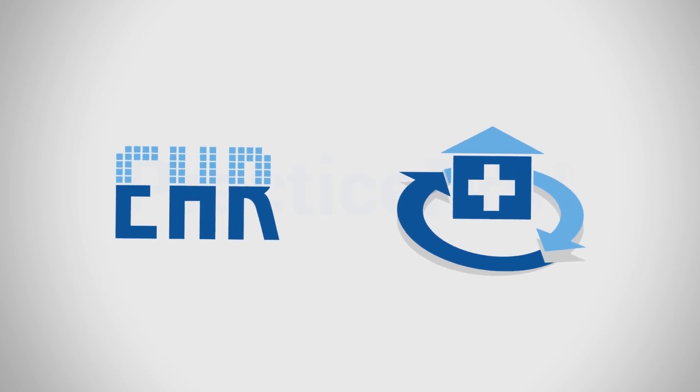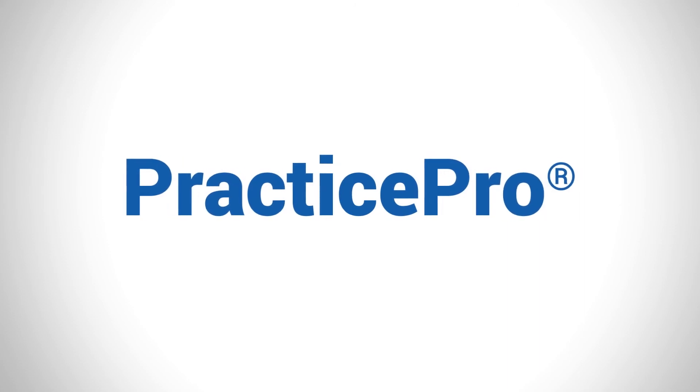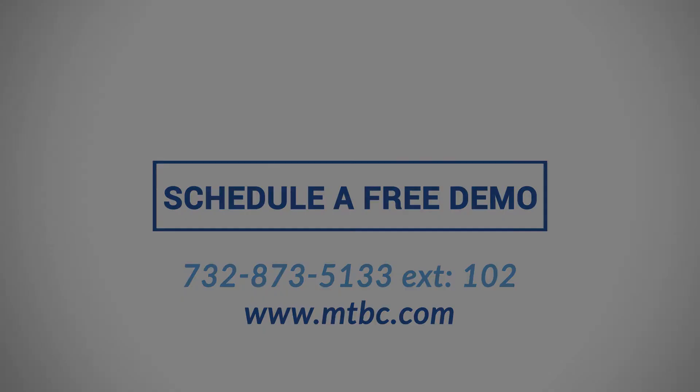Our practice management and web EHR platforms are free for our billing customers. To experience MTBC's PracticePro technology and learn more about our billing services, schedule a free demo today.